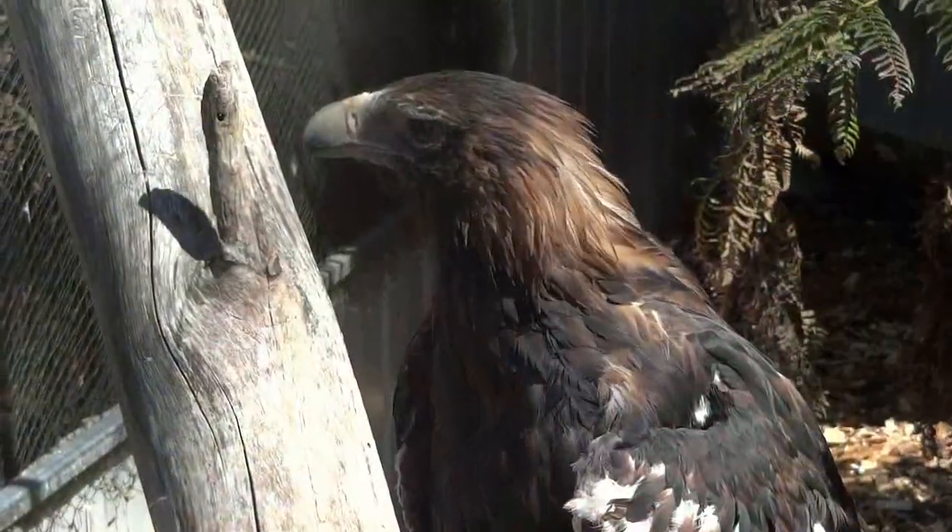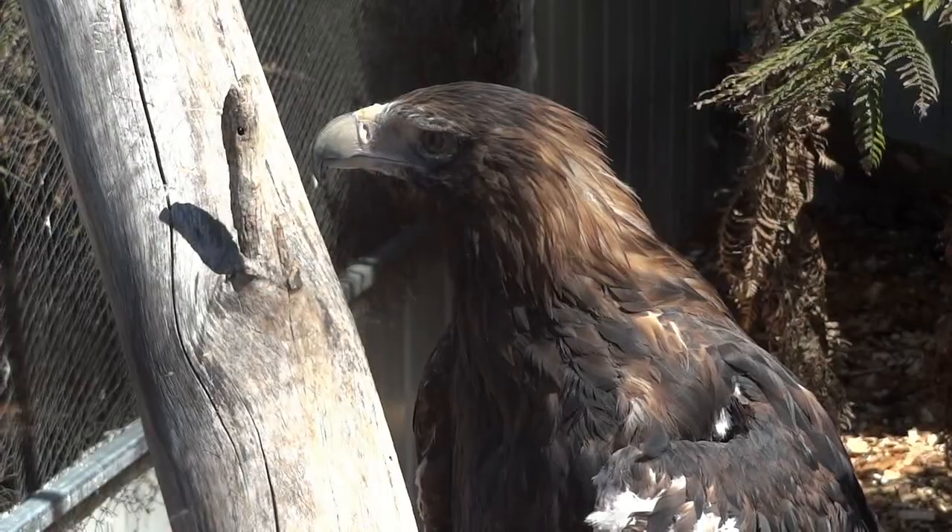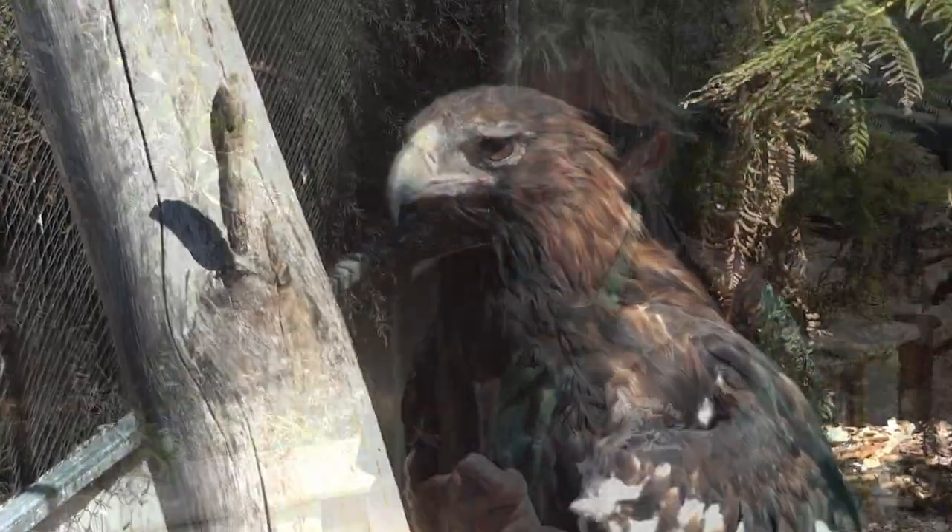Such as we've got Wilbur the Wedge-tailed Eagle just up behind us. Now he actually has a broken wing. He can never be returned back into the wild, but he actually has a very good life here at the park.